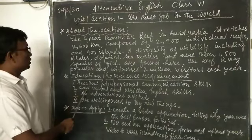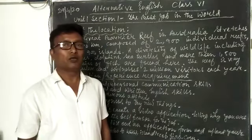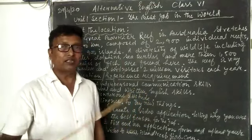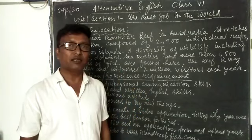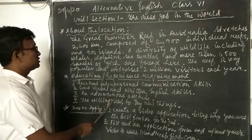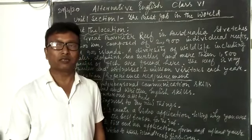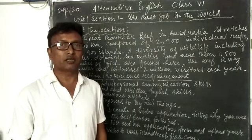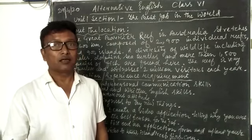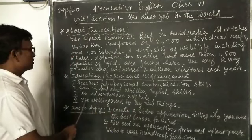The next point is good verbal and written English skills. The candidate who gets the job should have very good verbal — meaning talking — and writing English skills. He should write English very nicely and speak very nicely. The third point is an adventurous attitude. The person who gets the job must have an adventurous attitude, meaning he should be willing to take risks.